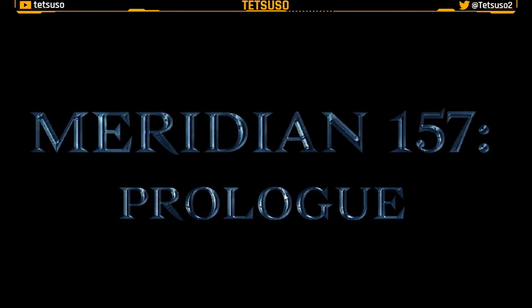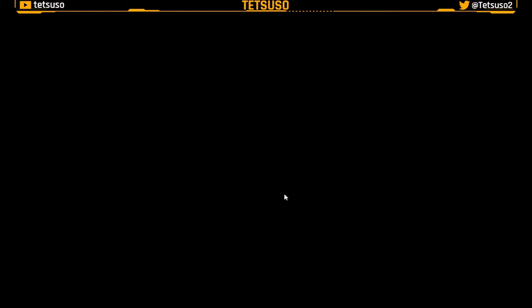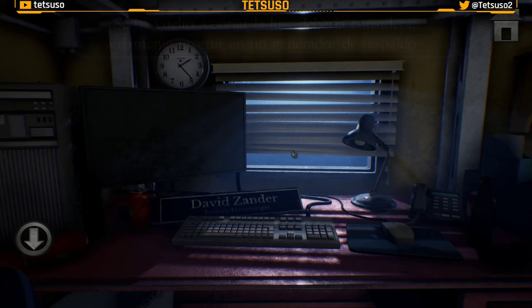Meridian 157, prólogo. Meteorólogo forense.